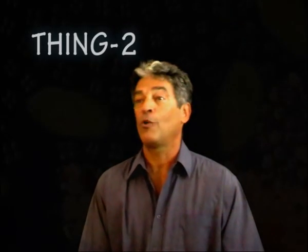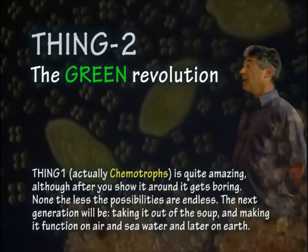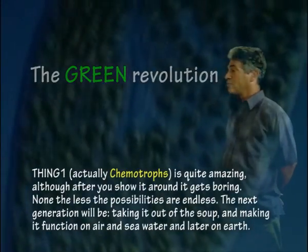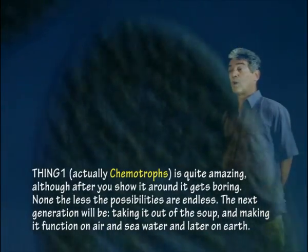As Thing 1 can fine-tune itself, we can concentrate on the main thing, which is the next generation. Thing 2 — the Green Revolution — is the slogan. Thing 1, actually, chemotrophs, is quite amazing, although after you show it around, it gets quite boring.